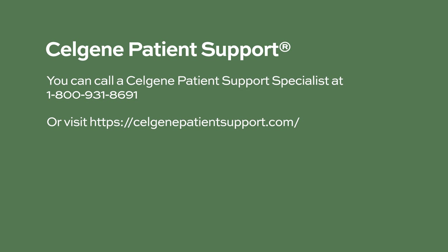Celgene Patient Support provides patients with information about the insurance approval process and financial help that may be available. Programs differ by the type of insurance you have, and even if you don't have insurance or enough coverage, financial help may be available. FastTrack for the first prescription may help eligible patients receive their first prescription faster. You can call a Celgene patient support specialist at 1-800-931-8691 or by visiting their website.